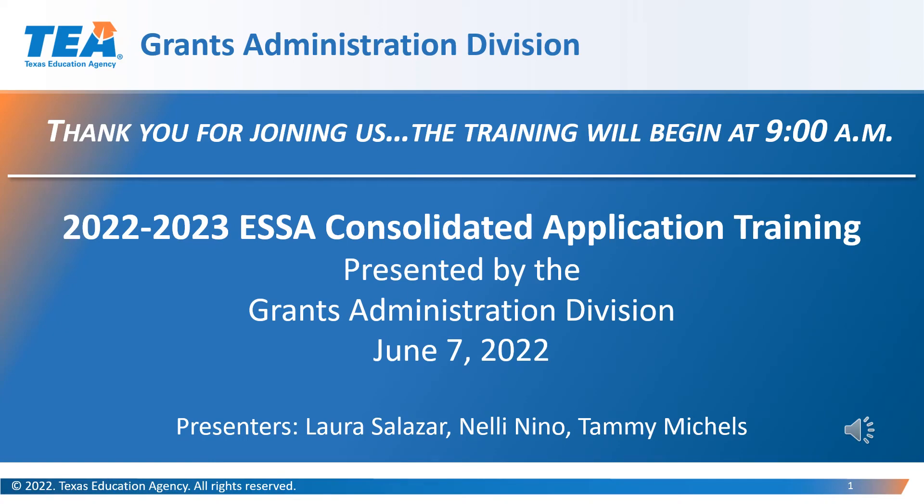Hello everyone. My name is Laura Salazar, and I am one of the negotiators for the Grants Administration Division. Today, my colleagues and I, Nellie Nino and Tammy Michaels, will be walking you through how to complete the ESSA Consolidated Grant application.